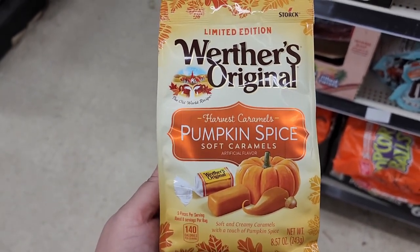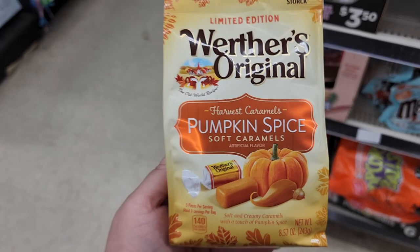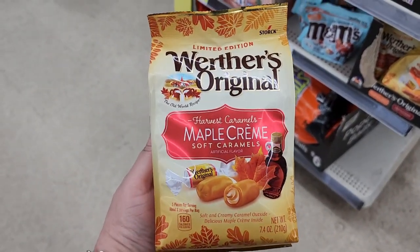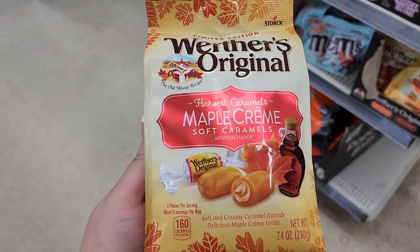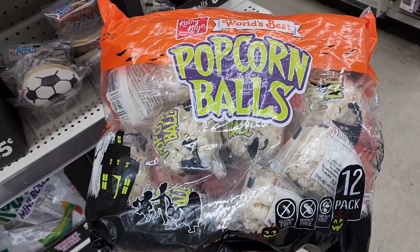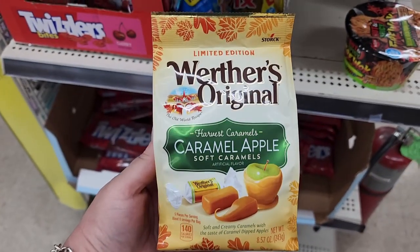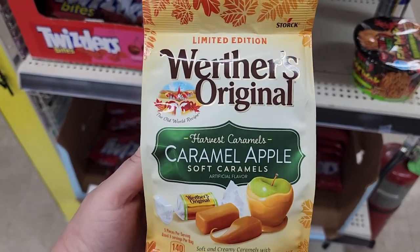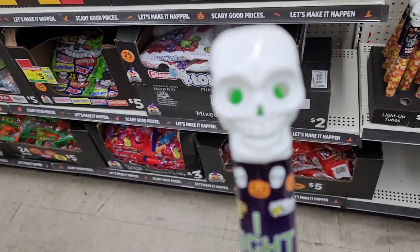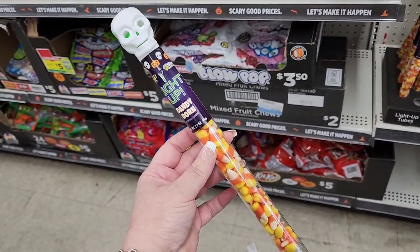$3.50 on the Fruit Roll-Ups mini rolls — you get 22 and they're gelatin free so I can actually eat these. We have Werther's Original harvest caramels, pumpkin spice, and they're soft — those look really good. Also $3.50 — limited edition maple cream soft caramels. Six dollars on the 12 pack. $3.50 and they have caramel apple soft caramels. This one lights up for $2 and it's full of candy corn.